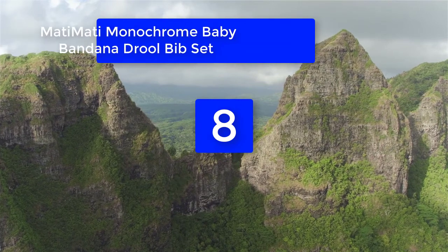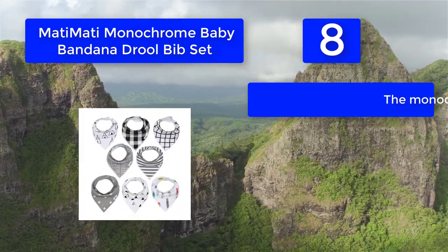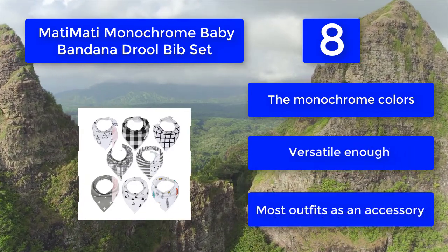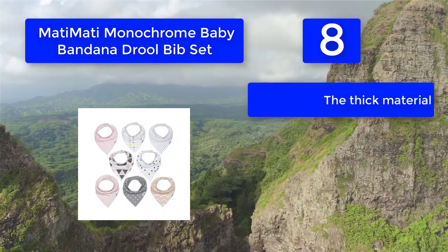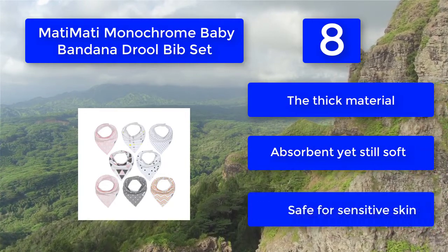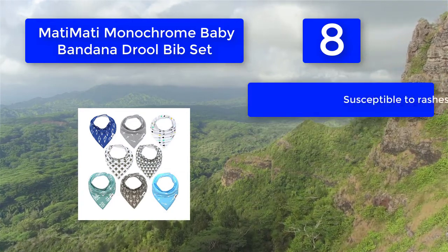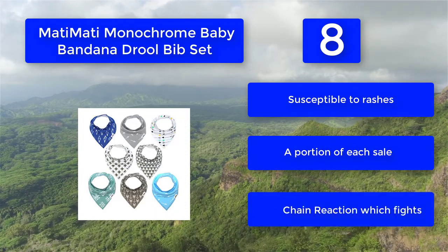Number 8: Modi Modi Monochrome Baby Bandana Drool Bib Set, suitable for sensitive skin. It features two nickel-free snaps that allow adjustment as the baby grows, securing the bib at the back of the baby's neck. The monochrome colors are versatile enough to match most outfits as an accessory. The thick material is absorbent yet still soft and safe for sensitive skin, making it suitable for babies susceptible to rashes. A portion of each sale is donated to charity.